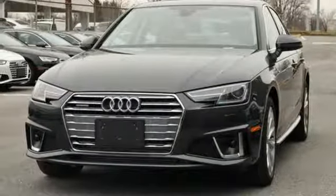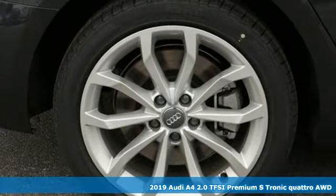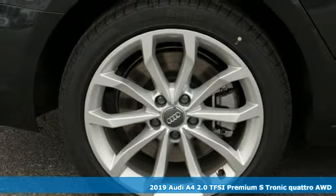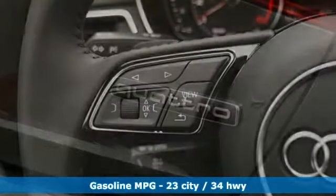It's a new 2019 Audi A4. Exhilarating performance and passionate design connect for an unrivaled driving experience. It's equipped for all your driving needs and wants.